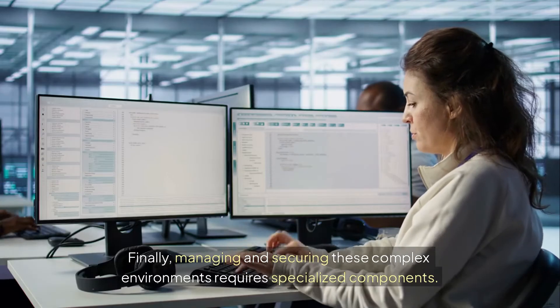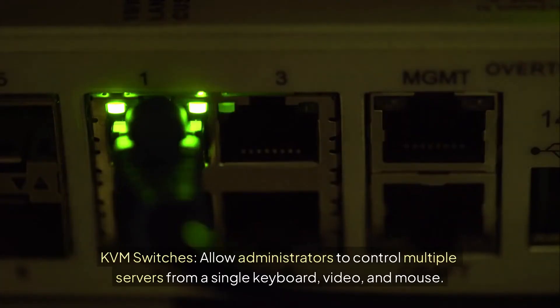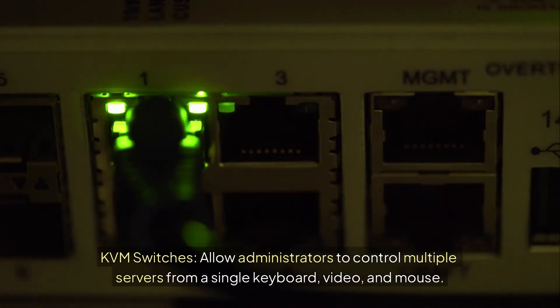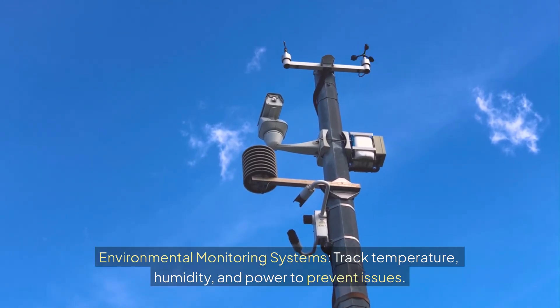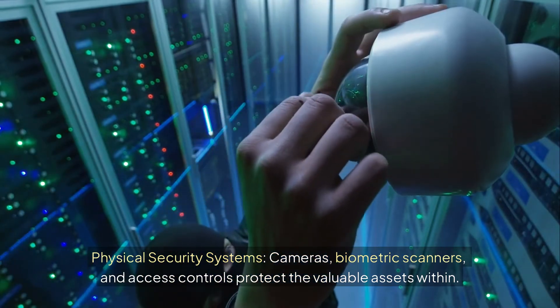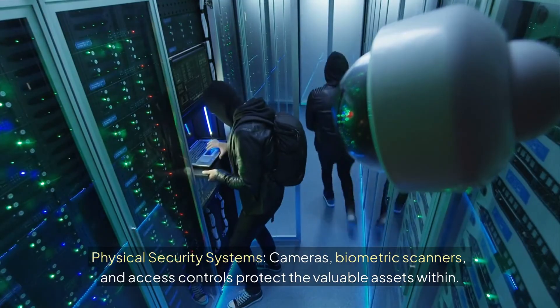Managing and securing these complex environments requires specialized components. KVM switches allow administrators to control multiple servers from a single keyboard, video, and mouse. Environmental monitoring systems track temperature, humidity, and power to prevent issues. Physical security systems — including cameras, biometric scanners, and access controls — protect the valuable assets within.